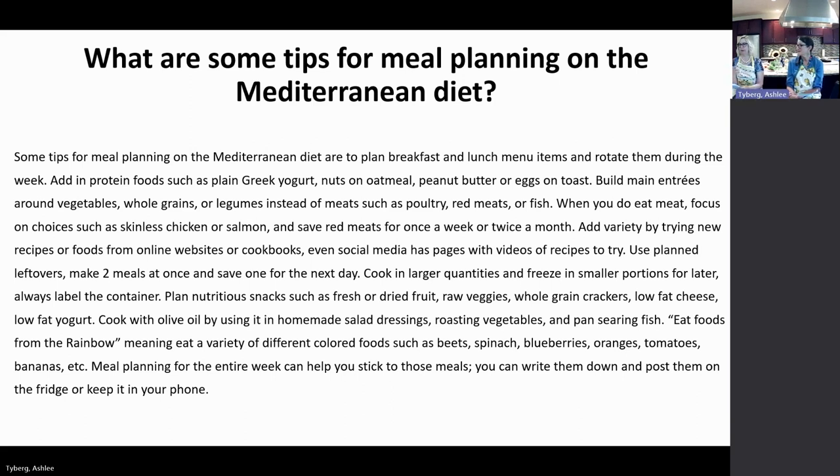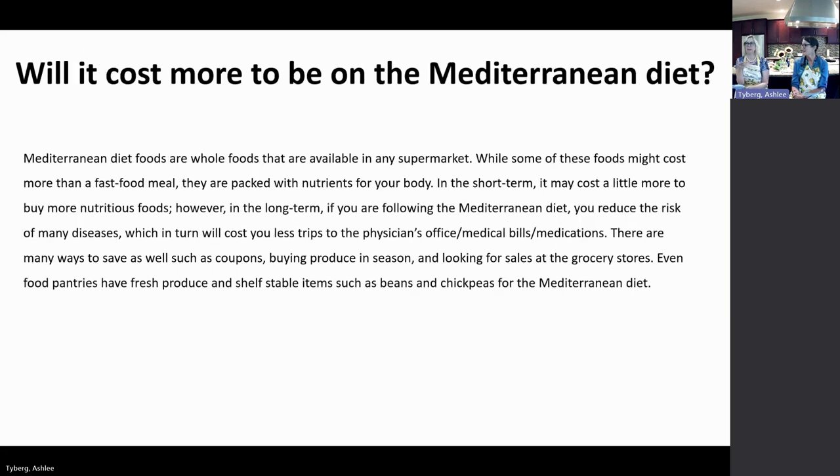You can roast vegetables ahead, pan sear fish quickly, and eat foods from the rainbow — a variety of colors like beets, spinach, blueberries, oranges, tomatoes, and bananas — since each colorful group provides different nutrients. Meal planning for the entire week helps you stick to your meals. Write them down and post them on the fridge. You can pick four meals Monday through Thursday — over the weekend you can have leftovers, go out occasionally, or use up a recipe that lasts a few nights.